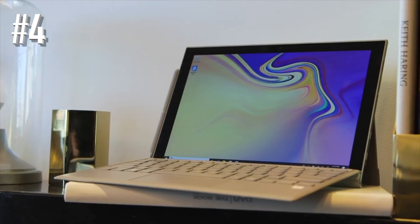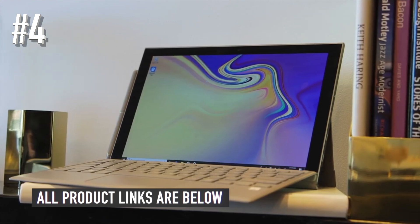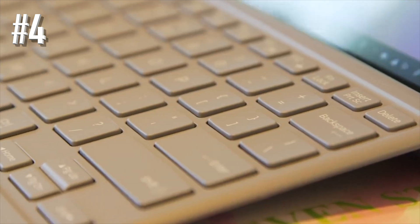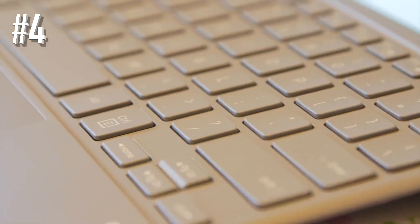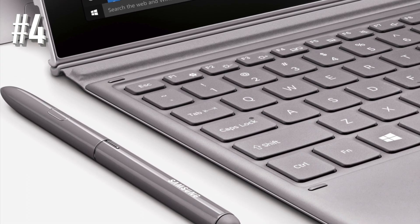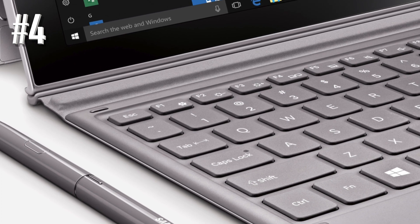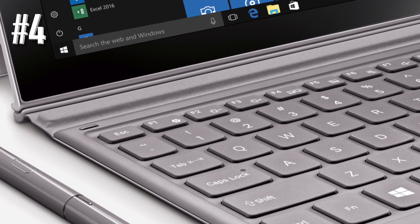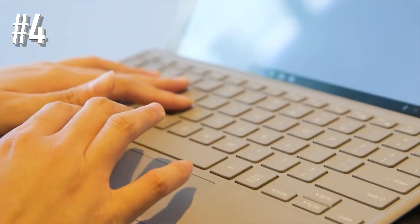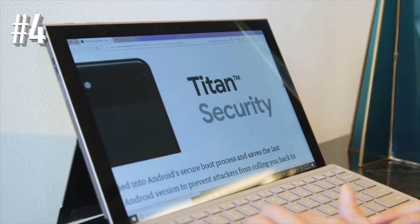That video playback is made all the better by the 12-inch display, and it also comes with an attachable keyboard. What helps the Galaxy Book 2 win for on-the-go productivity is the built-in support for LTE connectivity. When you connect it to your carrier, you'll never have to worry about whether a cafe has Wi-Fi.